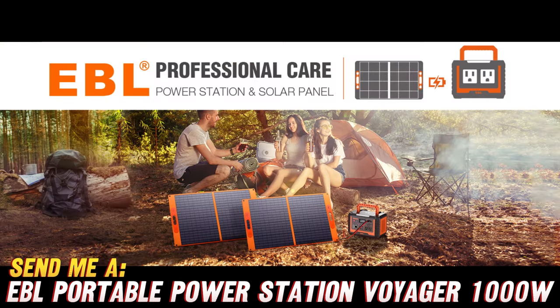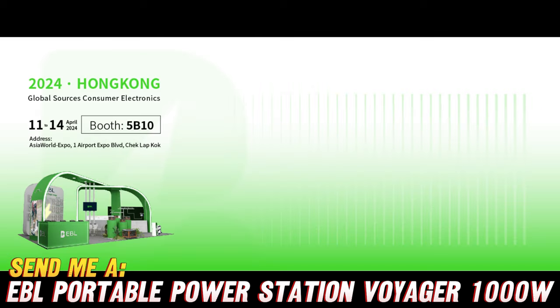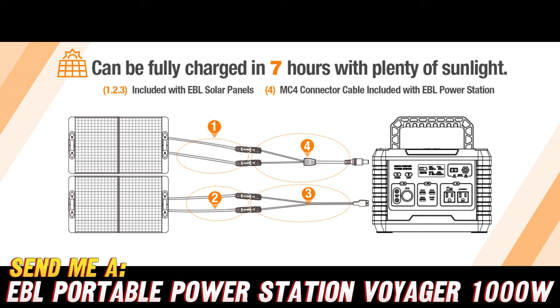Now let's get back to the fun part. Imagine having a portable powerhouse that can keep all your devices charged and running, no matter where your adventures take you. That's exactly what the EBL Voyager 1000 offers. With its whopping 1000W of continuous power output and a mind-blowing 2000W surge capacity, you can effortlessly power up your laptops, lights, small appliances, and even that fancy coffee maker you can't live without.